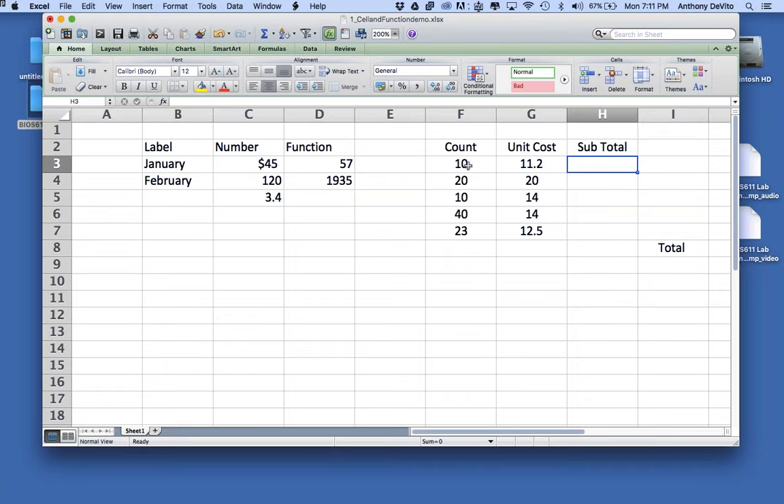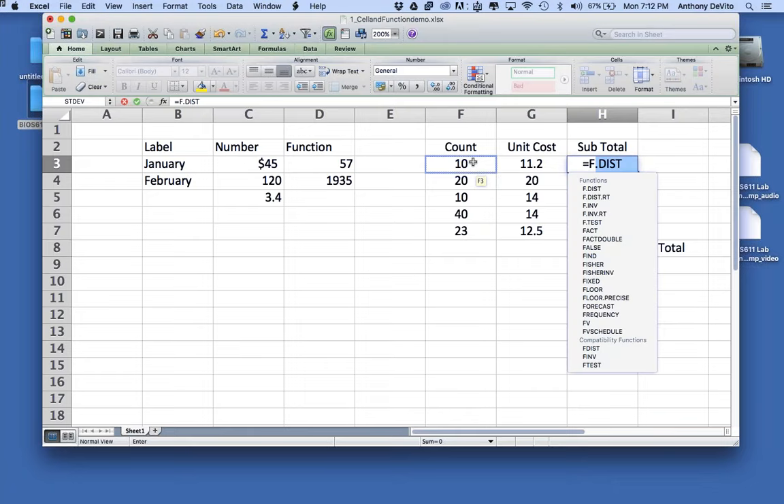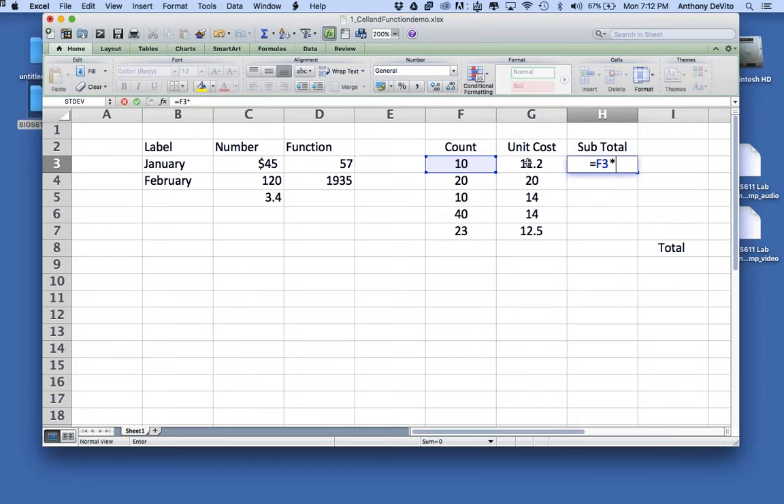Instead of typing in the number, you can identify it by cell location: equals F3 times G3 — or just click into the cell and it fills in for me. Hit enter and it does the calculation. For the cells below, since the formula is the same pattern, I can click in that cell, drag down, and tell Excel to copy that formula down through the entire column, self-adjusting to multiply each row's values.